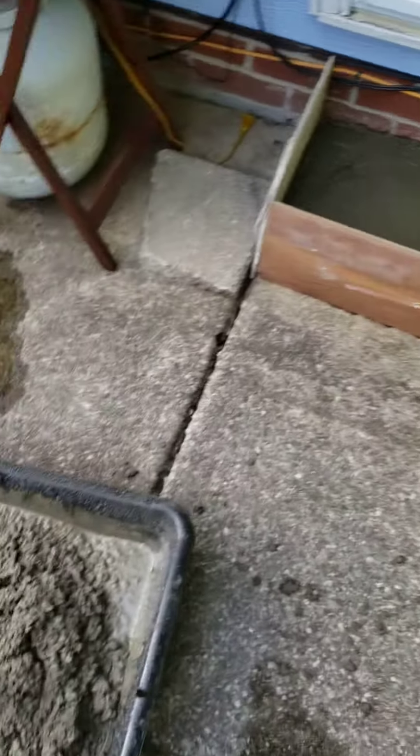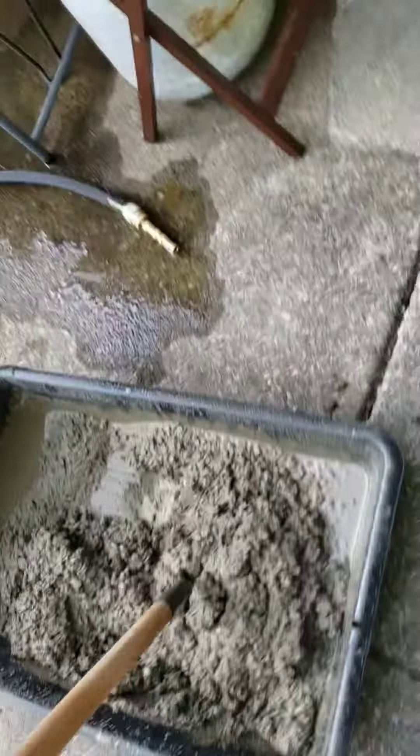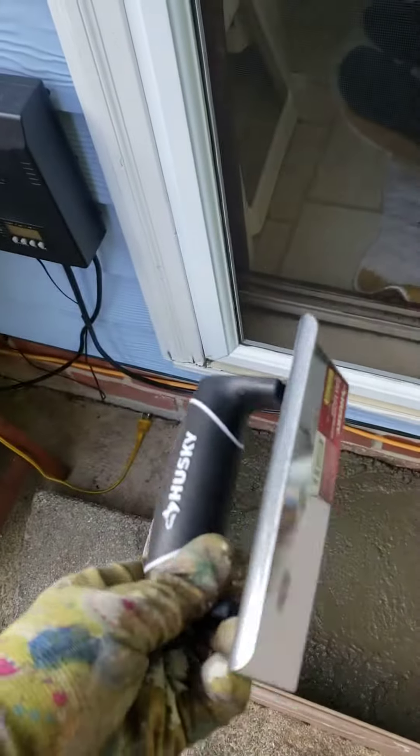So mixing the cement, got my trowel, got my edger. You need your edging tool to finish off your edges.